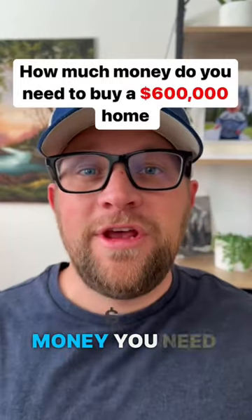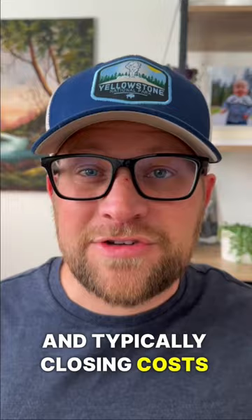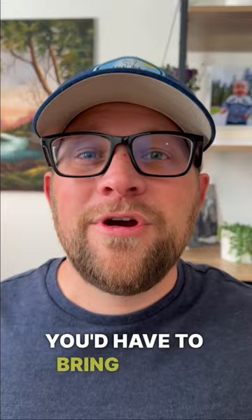I'm going to show you how much money you need to buy a $600,000 home with 5% down in today's market. 5% down on a $600,000 home is going to be about $30,000. Typically, closing costs for that priced home is going to range right around $9,000. So in a normal market, you'd have to bring close to $40,000 in to purchase this home.